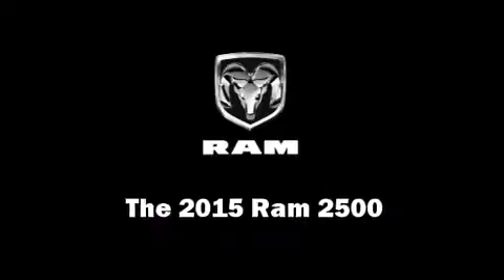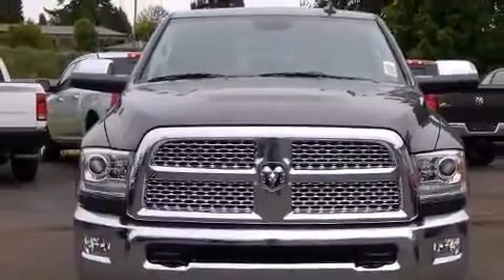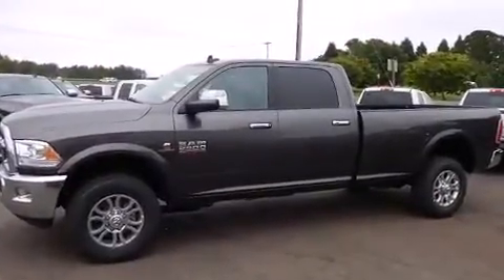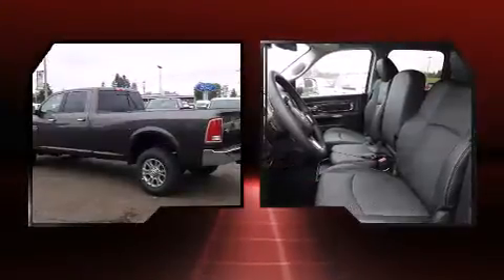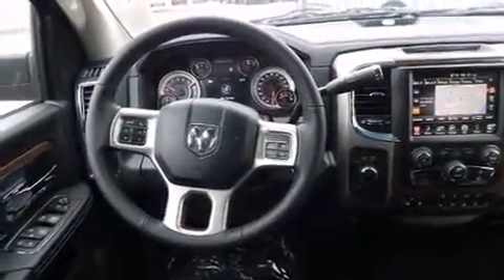The 2015 Ram 2500 features an automatic transmission, four-wheel drive, and a refined six-cylinder engine. The engine breathes better thanks to a turbocharger, improving both performance and economy. It's equipped with tons of terrific amenities but it won't break your budget.